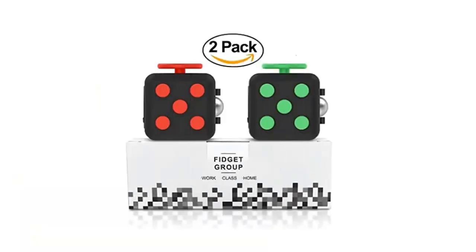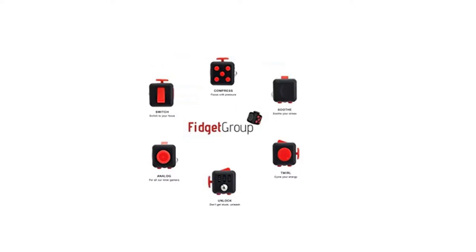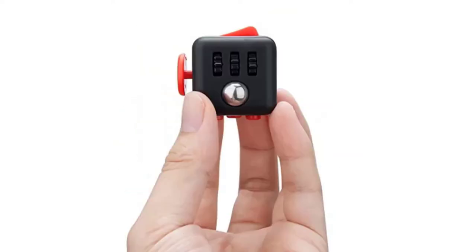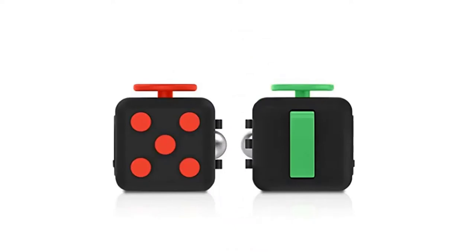This is the first tech Christmas gift and it's called a fidget cube. You can get a single one, a two-in-one pack, or four in a pack, and it comes in different colors. Here are some other pictures of the fidget cube showing the variety of colors available.